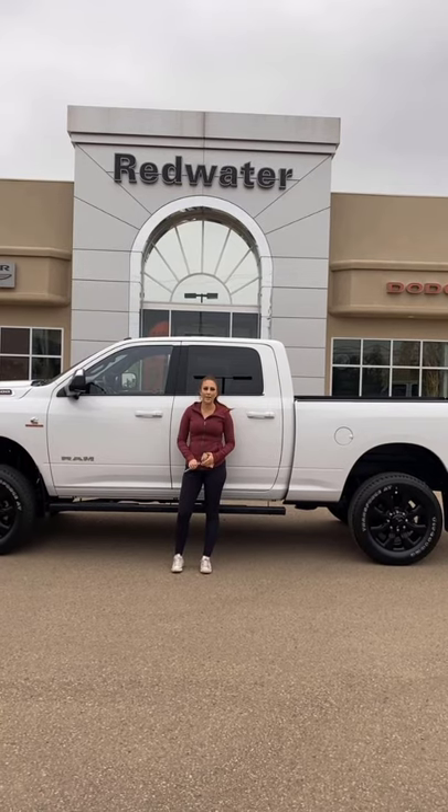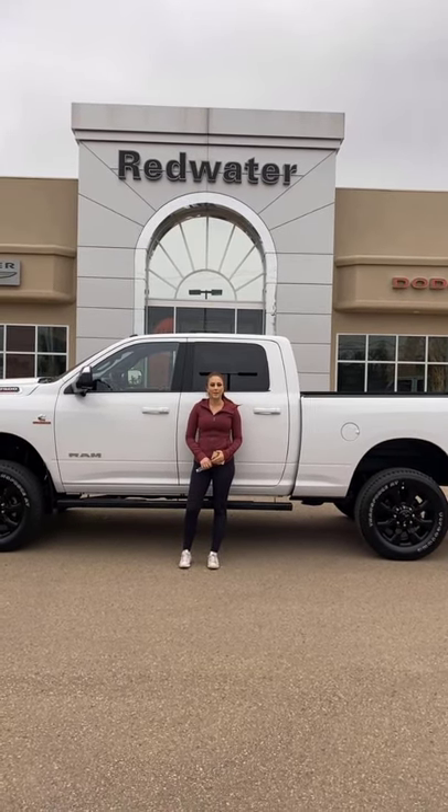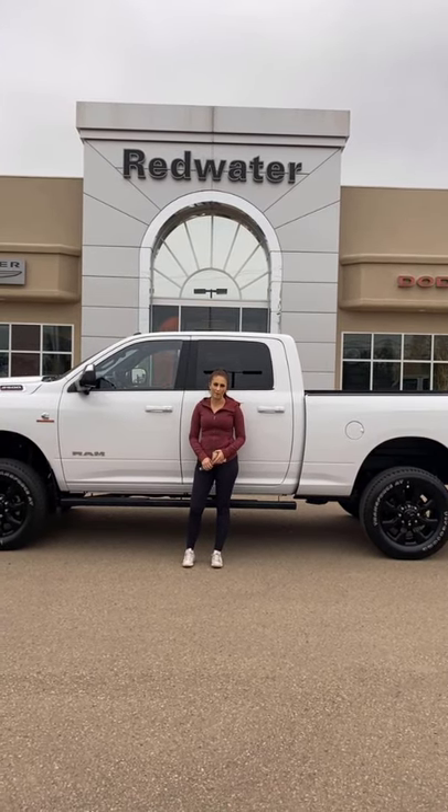It does have an 8.4 inch screen, sunroof, and a heated steering wheel. So if you want to make this truck yours, give us a call at 780-942-3629, or for more pictures, pricing, and all that good stuff, click the Shop Now button.